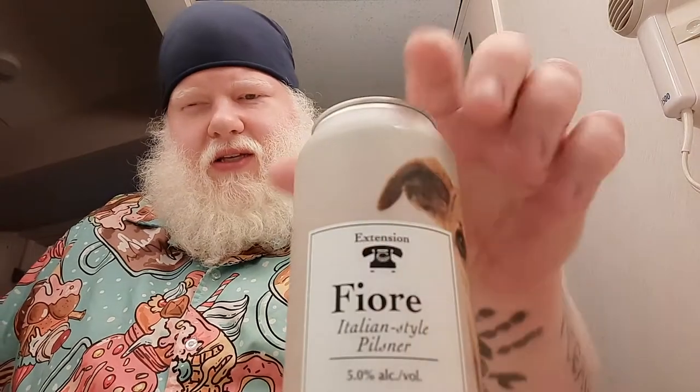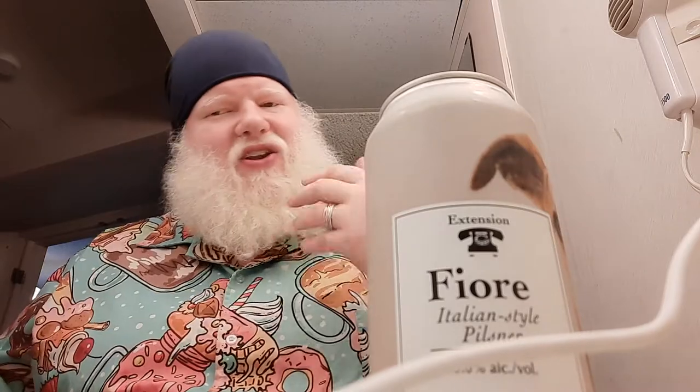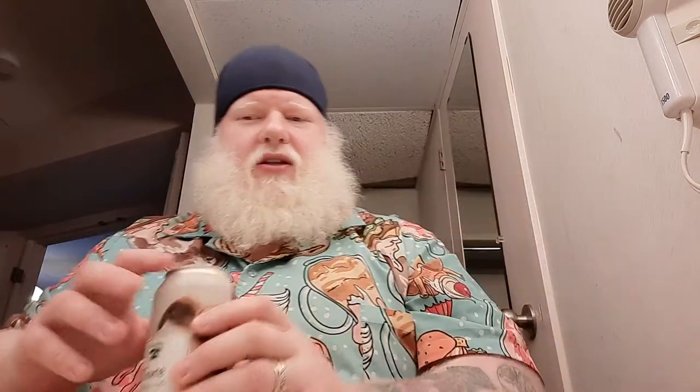This Italian pilsner, being part of the Extension line, kind of reminds me of Black Oak's Epiphany line, where the first beer I had from their Epiphany line — Epiphany No. 1 — which was a barrel-aged quad, was fucking fantastic. And the first beer I've had from the Extension line was their Coffee Porter, which was fantastic. And then Epiphany No. 2 was a pilsner. This is an Italian pilsner. To be a creative, limited run beer, I don't expect that to be the Italian pilsner. To me, that should probably just be one of your normal beers. But hey, I'm just the guy drinking it, right? So let's just drink it.